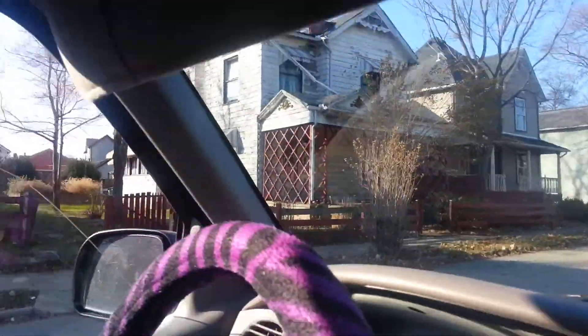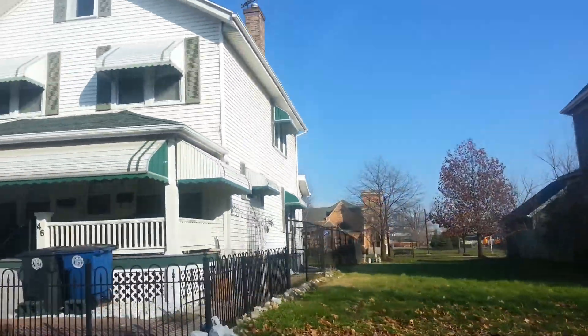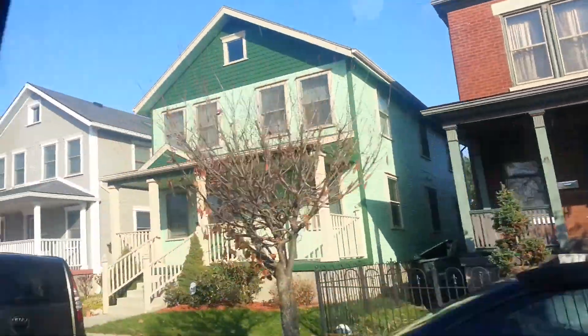This one right here is falling into decay, unfortunately, and that one right there too. So you do have a few, but overall most of it is in very good shape. This will funnel us around to the next street. Beautiful houses, though.